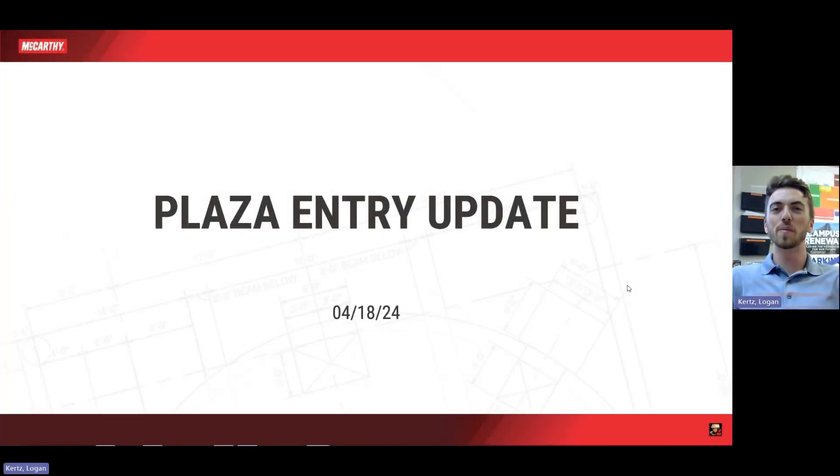Hello everyone, Logan Kurtz with McCarthy here and welcome back to another Plaza Entry Update video. Today is April 18th, 2024. It's been a great week here on site and I've got some awesome updates coming up in the video so make sure you stick around to the end.